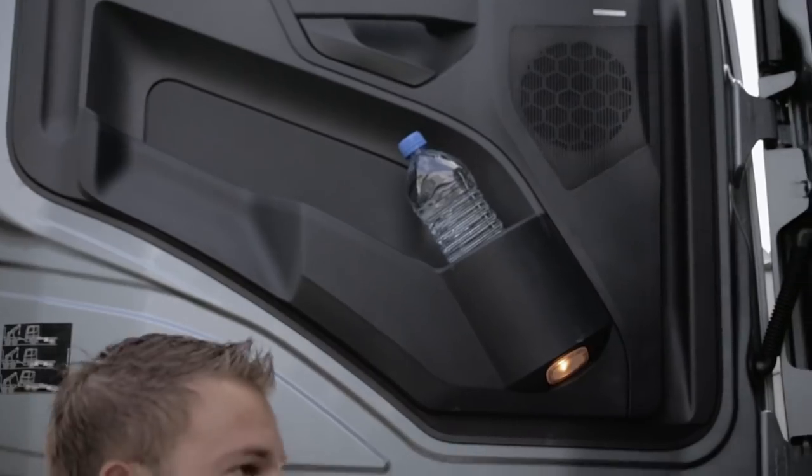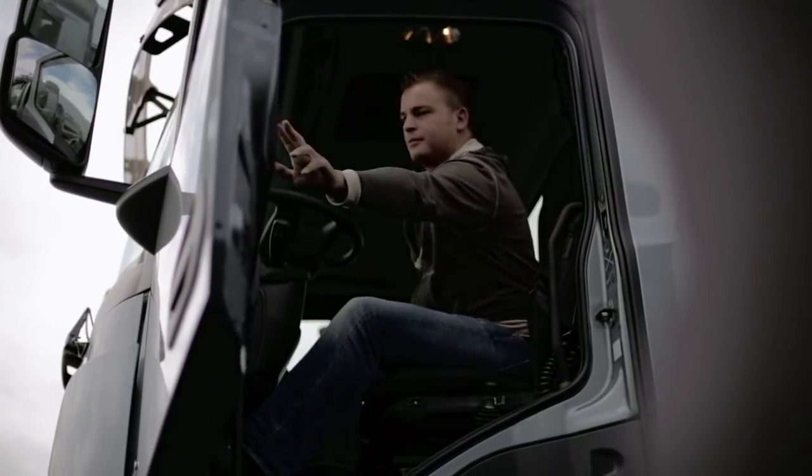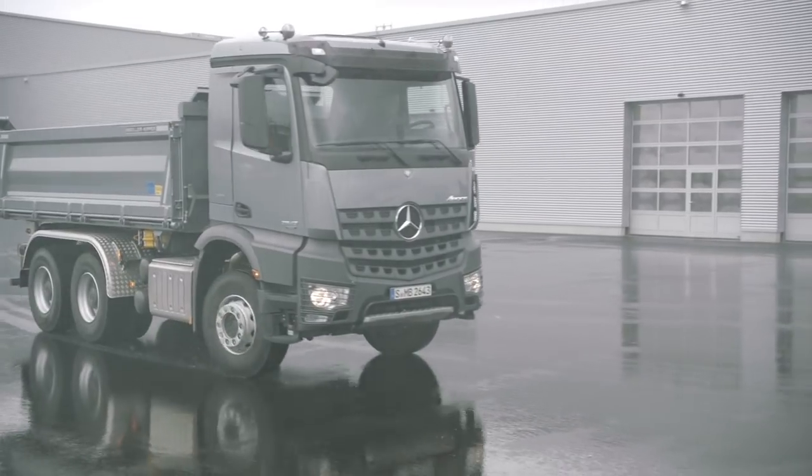The doors include a generous stowage box with an integrated bottle holder for 1.5 litre bottles. All stowage facilities in the cockpit are ideally adapted for the items that need to be stowed there.